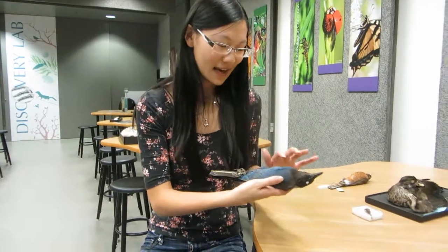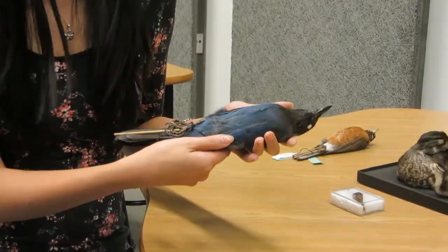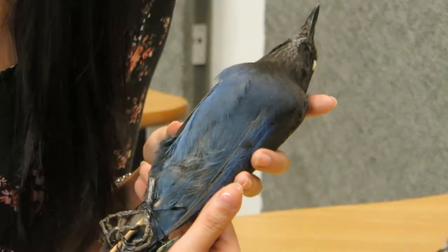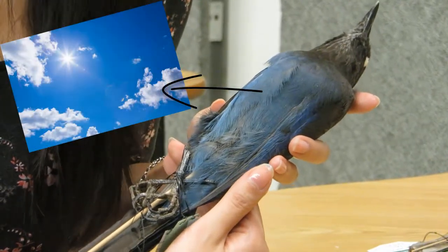Last but not least, we have this Steller's Jay. This is one of my favorite examples of feather color because it kind of blows my mind every time I think about this. You'll notice that in the Steller's Jay there are a lot of blue feathers here. Would you believe me if I told you that these feathers are blue because of the exact same reason that the sky is blue? Let me explain.